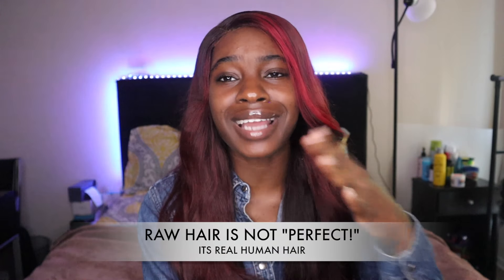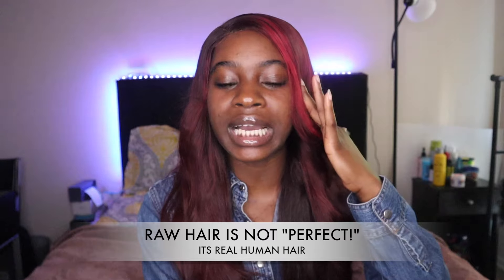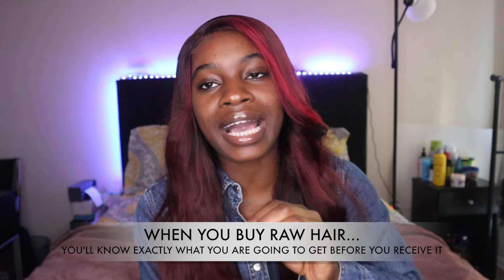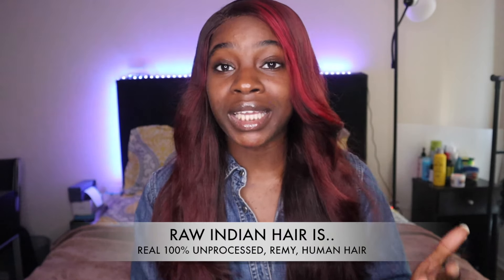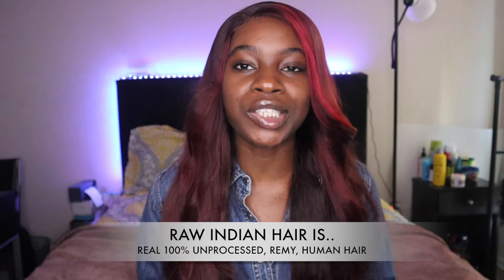I do want to say that raw hair is not perfect, and I think a lot of people go into buying raw hair with the impression that it is like high quality processed hair, and that is not the case. When you buy raw hair, you're essentially saying that you would rather buy high quality real human hair as opposed to glossy chemically processed hair that will lose its quality and integrity over time with every wash. When you buy raw hair, you're saying that you want to know exactly what you're going to get before you purchase it, instead of gambling with your money.